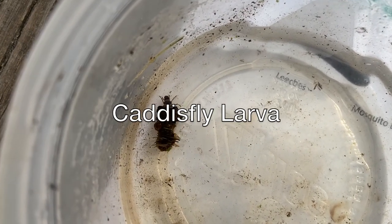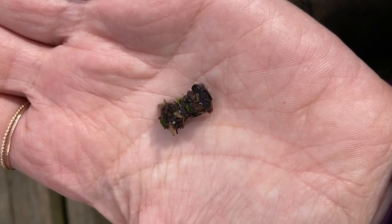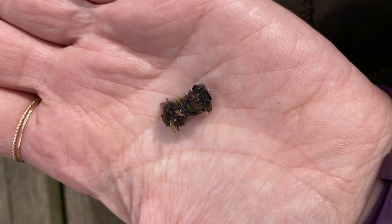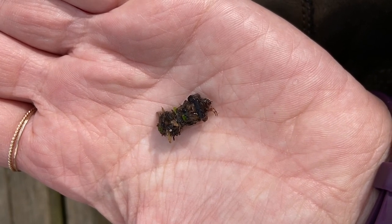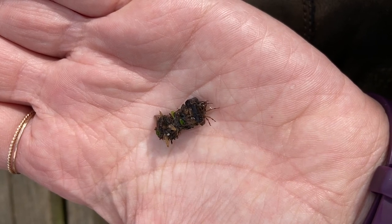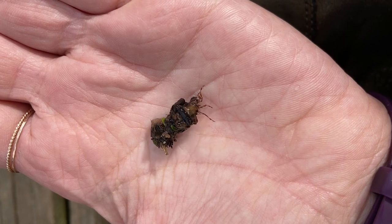Caddisflies are omnivores and eat a wide diversity of food. They may scavenge on dead fish, feed on plant matter, or scrape their food off of rocks. As larvae, caddisflies encase themselves with debris found in the pond such as sand, pebbles, and tiny sticks. This casing protects their otherwise fragile and fluid-filled bodies.